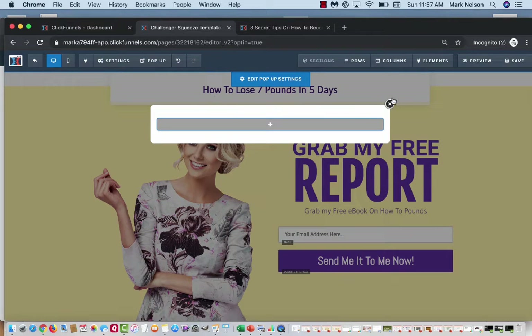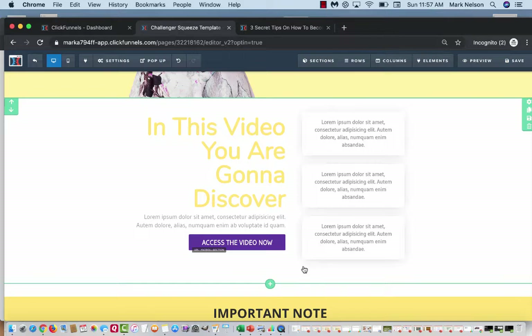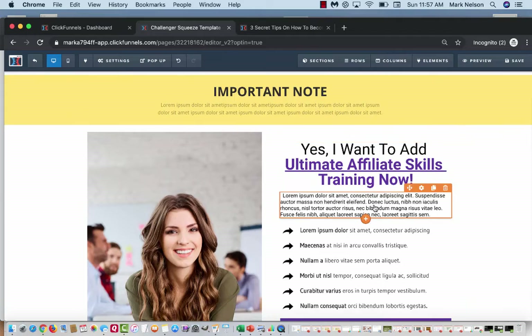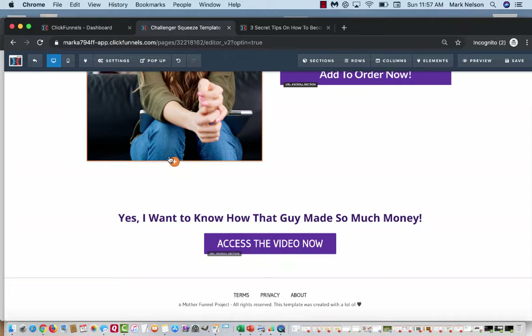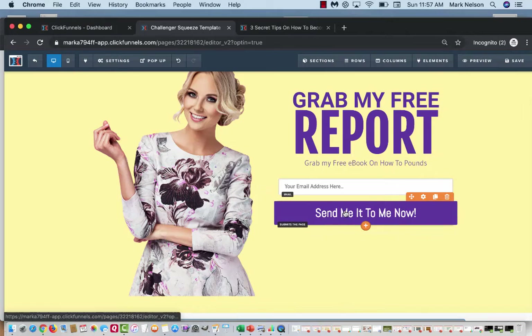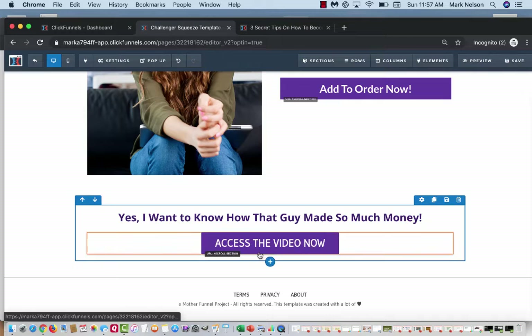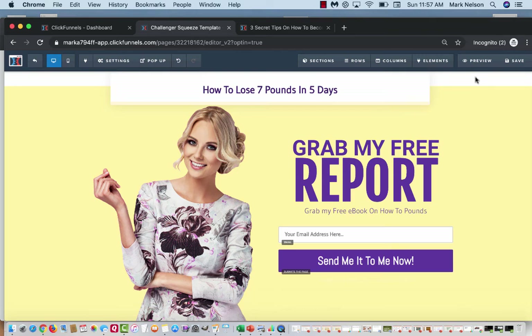The pop-up will grab their email address. Down below there's a video section — I don't want to include a video here, so I can get rid of that. You can add whatever you want. I'll add 'Ultimate Affiliate Skills Training' as the content. The button currently says 'Access the Video,' but since we're sending a free report I'll change that to 'Send Me My Free Report.' And that's all it takes — isn't that easy?